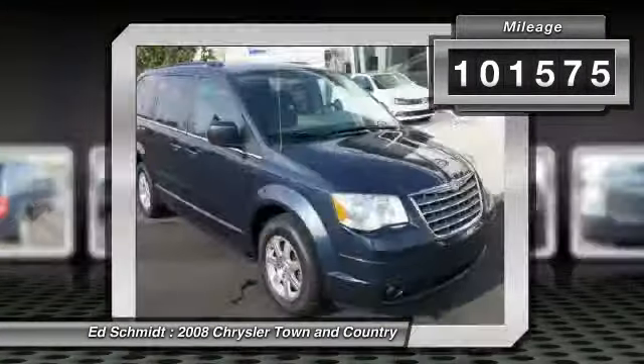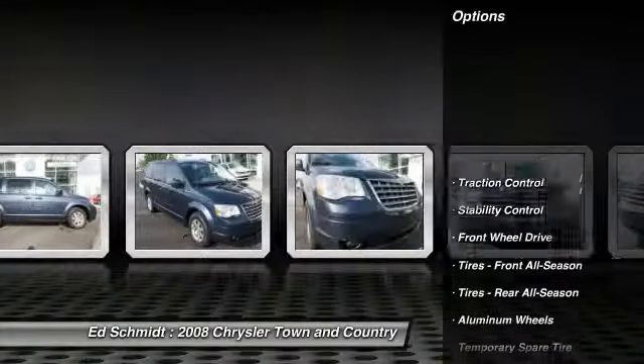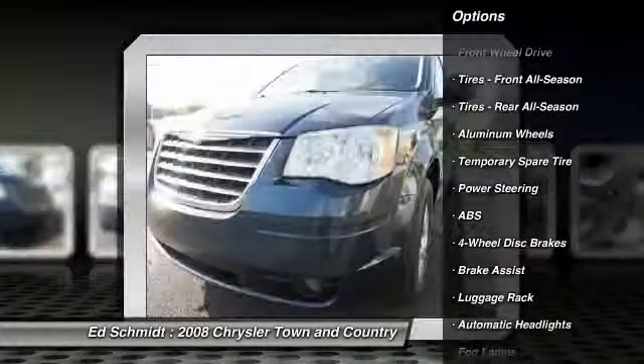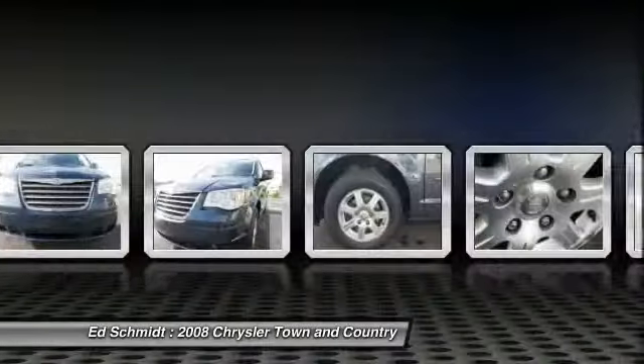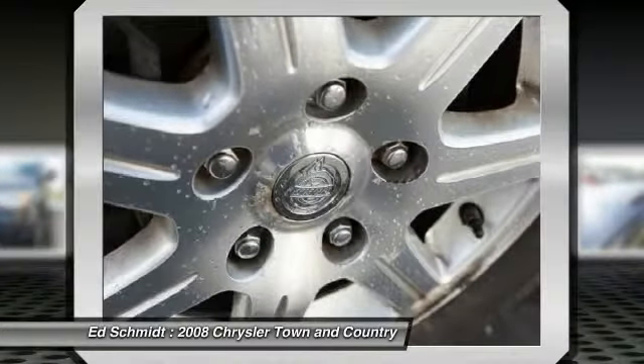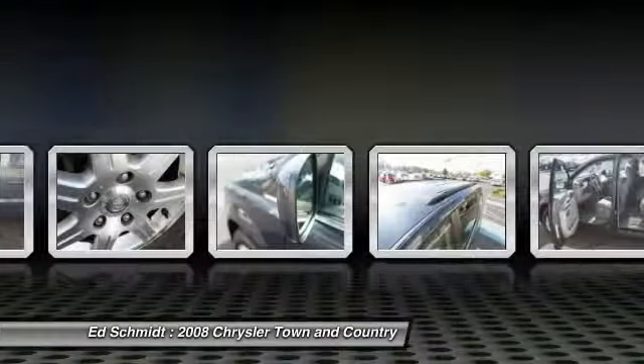Here are some of this vehicle's great options: stability control, power liftgate, anti-lock braking system, steering wheel audio controls, traction control, power steering, driver airbag, adjustable steering wheel, floor mats, keyless entry.